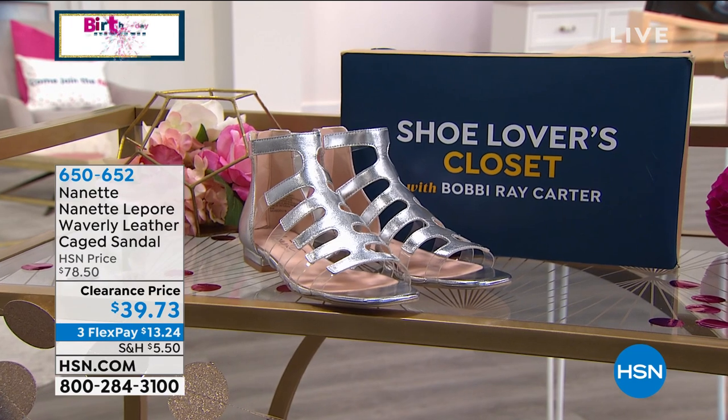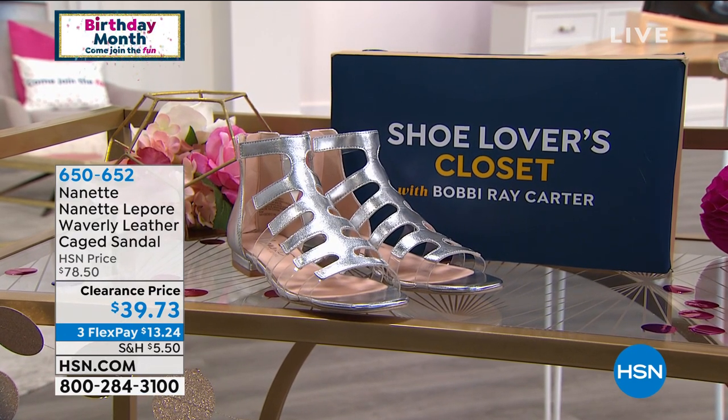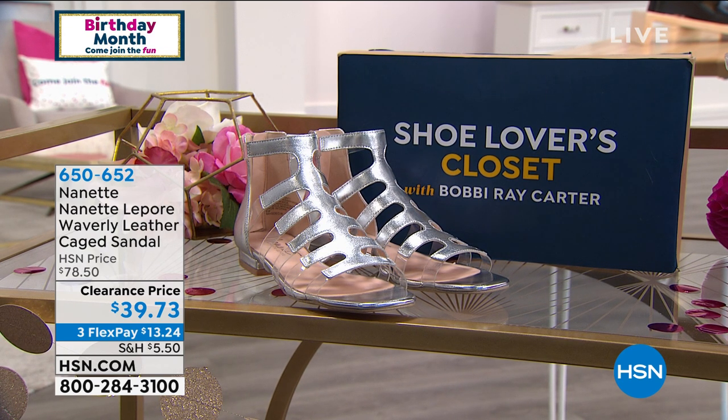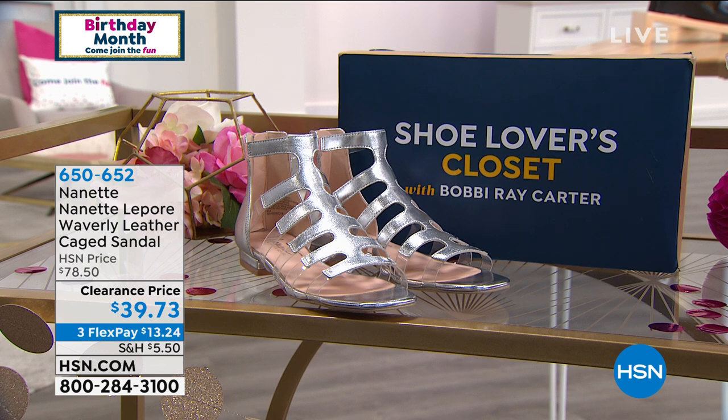Check this out — it's so comfy. This is available today and it's leather. I have silver, I have white, I have black, or I have blush, and we have it marked from $78.50 to $39.73. You have the zipper to the back, all padded, easy in and out, a comfortable stretch to it, and they look fabulous on the feet.